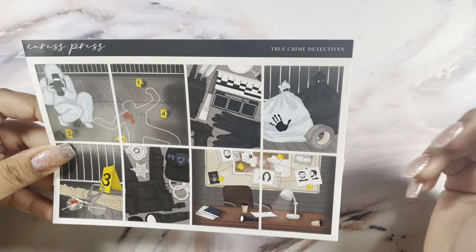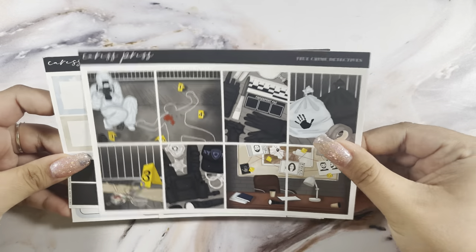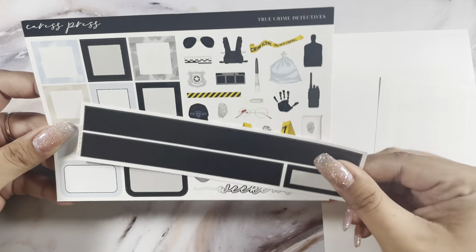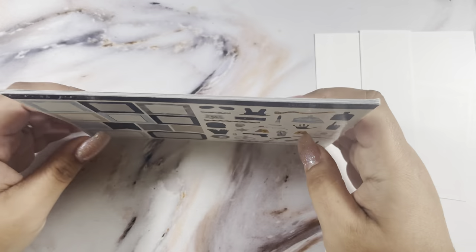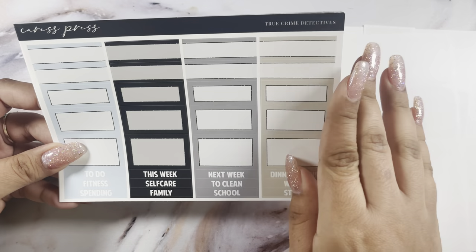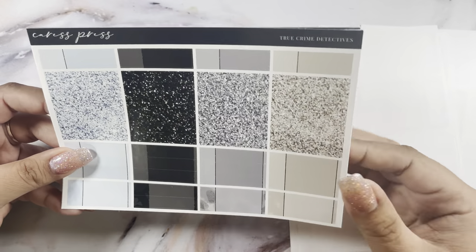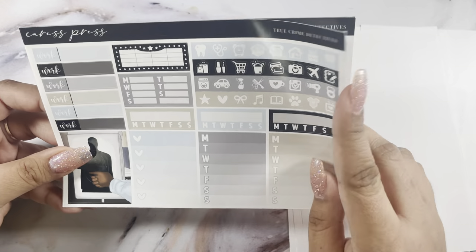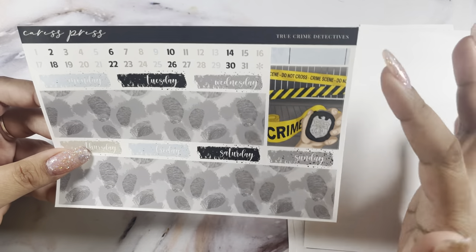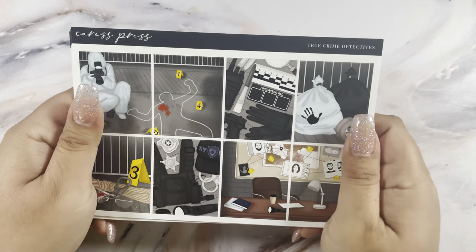The last thing I picked up from Crest Press was the True Crime Detective kit. These are the full boxes — I don't know when I'll use them. Then the extra boxes that came with it. I did pick up the 15 millimeter and get the full glossy. You have all your deco, solid boxes, pattern boxes, glitter headers, an extra box, functional pieces, more little things, the bottom washi sheet, and another box. That's everything from Crest Press.